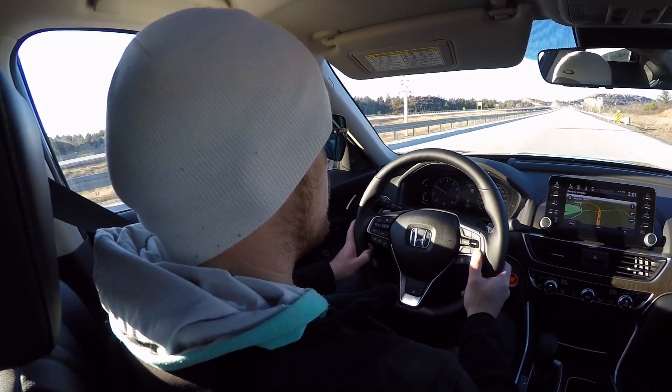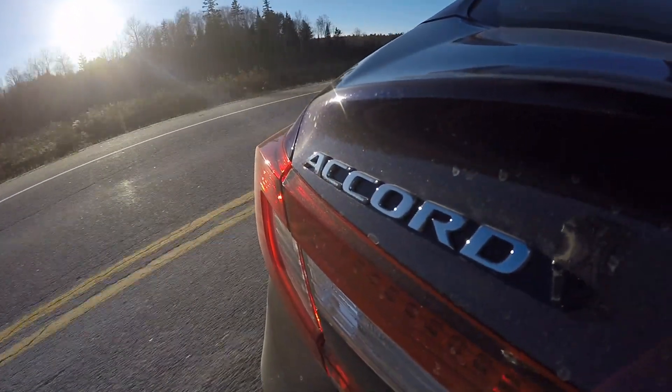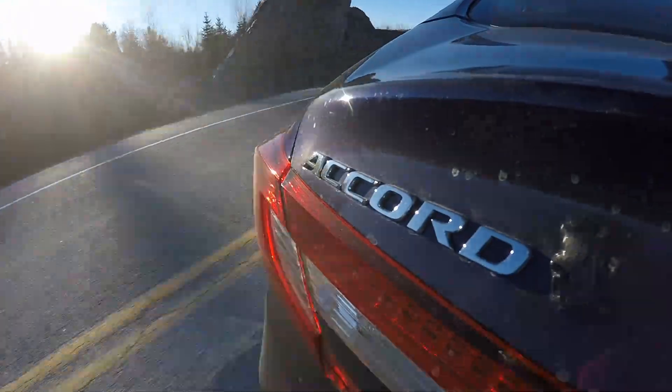Drive gently, and you hardly even know the powertrain is there at all. So, in all, a pretty stellar package — a high-tech but user-friendly family sedan with many strengths and few weaknesses. Thanks for watching.